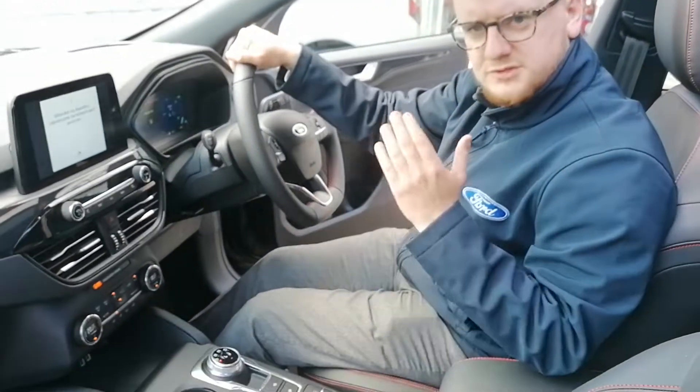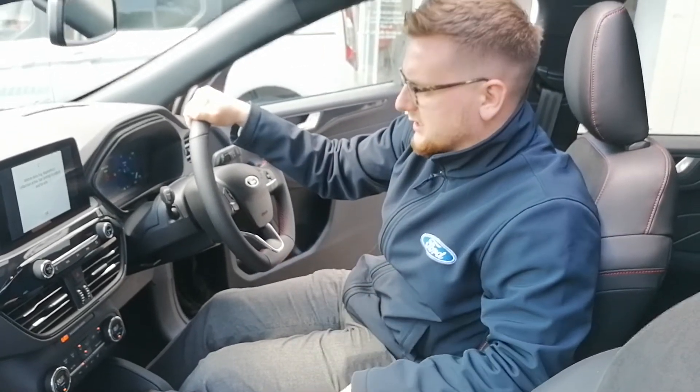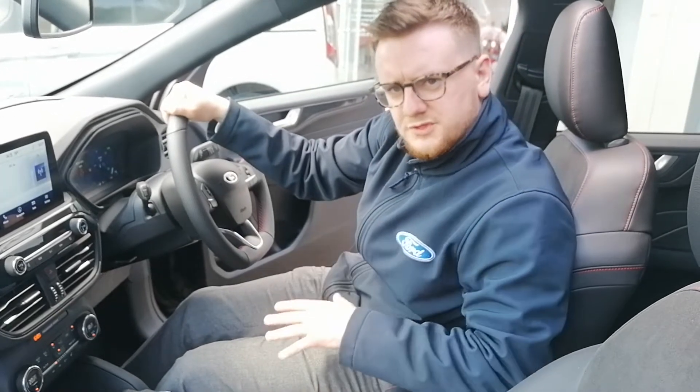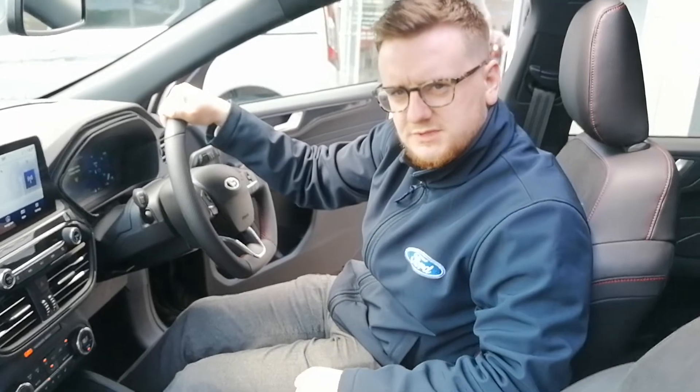If this is ticking all your boxes and you want to move toward that electric range and electric vehicles, this will get you a 35-mile electric range. If you want to move on to electric vehicles, give us a call on 01858-800-33.